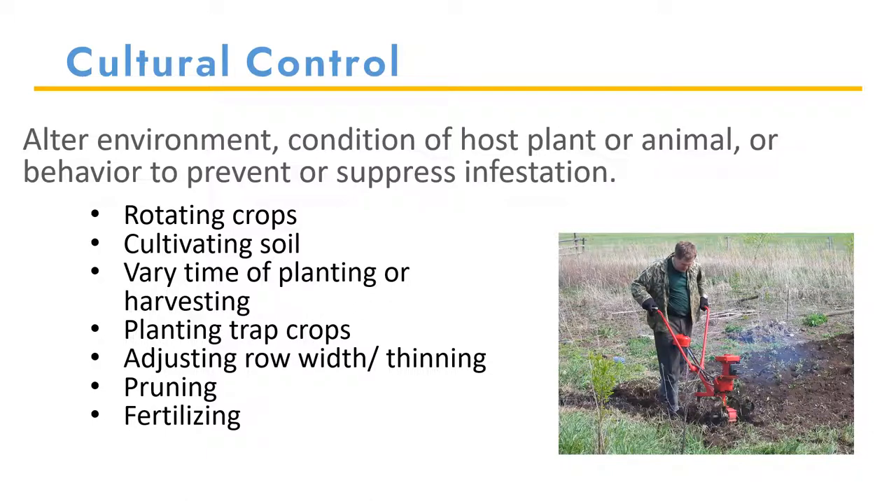You can adjust the row width, which can work both ways. You can plant things closer together to discourage pest penetration into the field, or plant them farther apart to increase air circulation and hopefully prevent diseases. Pruning is a cultural control you can use to help the plant's health so that it can withstand damage from the pest. Fertilizing is also a great tool that can increase the plant's health to withstand damage. However, sometimes the presence of nutrients can increase a pest population.